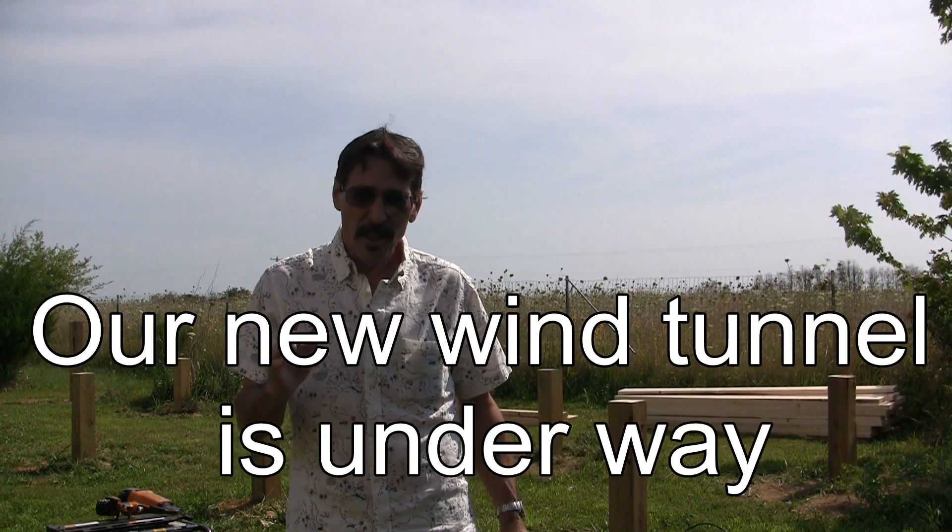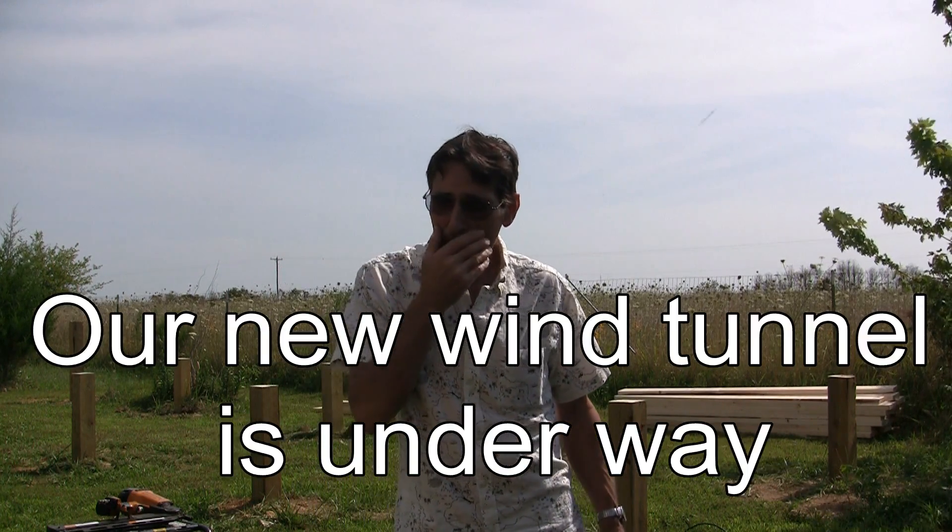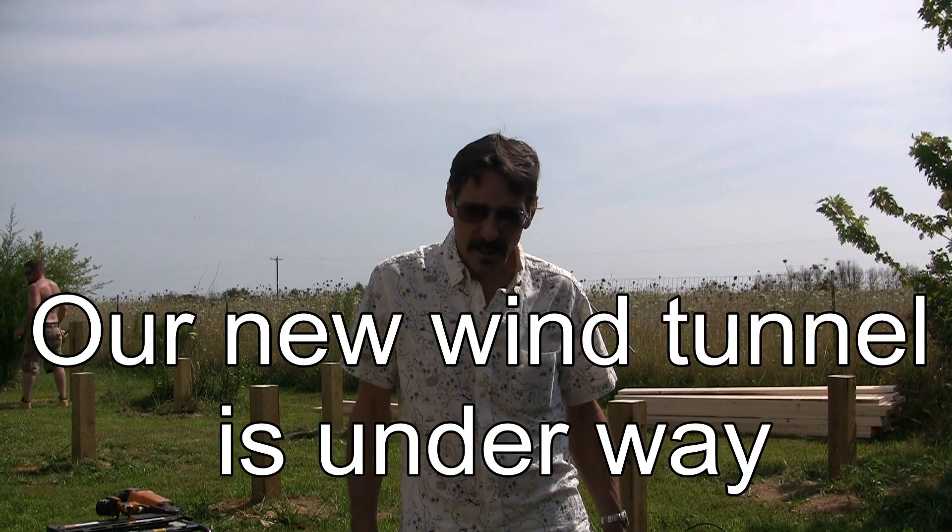We got the construction of the wind tunnel started, so we should have the floor done today. It's starting on the wall.